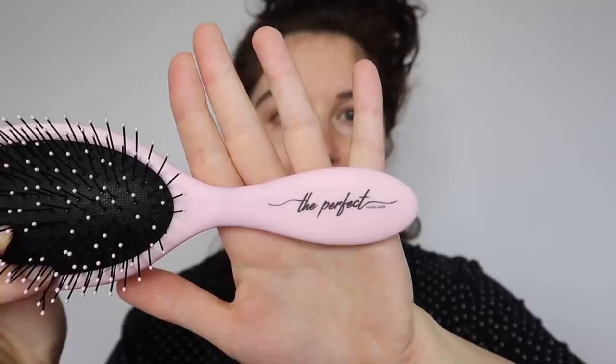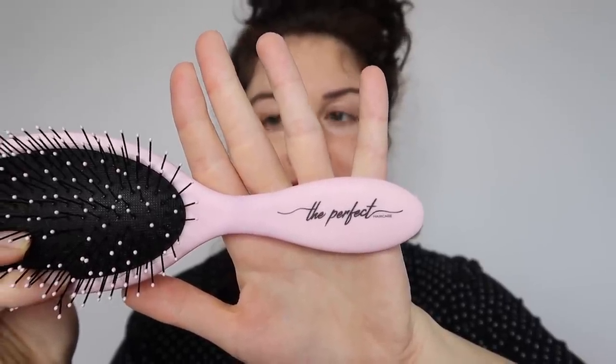The first one is the Denman brush. I bought this with my own money. It is a very attractive looking brush. I have used this in a video in the past and it did work well, but I haven't really used it since I made that video.